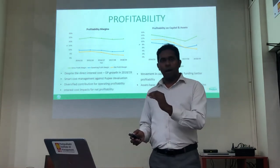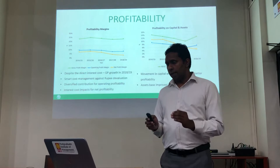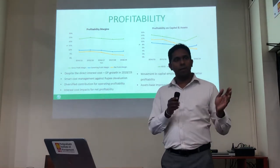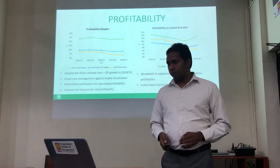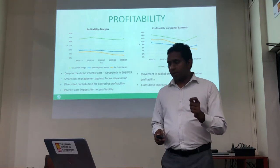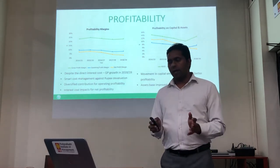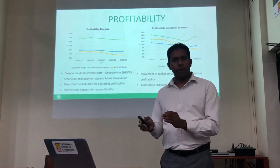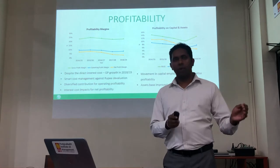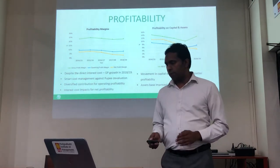Under profitability, when you take the profit margins of the company in terms of GP margin, they have maintained between 22% to 25% during the last five years. Especially in the last financial year — 2018-19 — there has been a slight improvement, despite the fact that they have charged interest costs with the acquisition of Hayleys PLC during the year. With smart cost management techniques used against the rupee devaluation, as well as diversified contribution to operating profitability, the company has seen better earnings. However, financial costs have increased due to all acquisitions being funded with debt finance, and as a result, net profitability has been reduced during the last financial year.